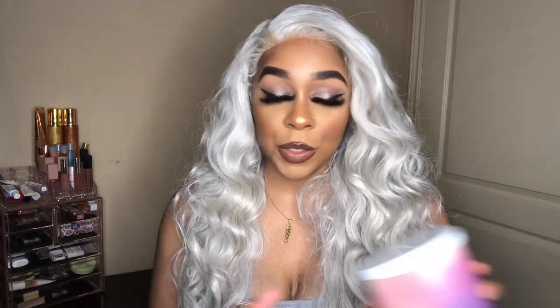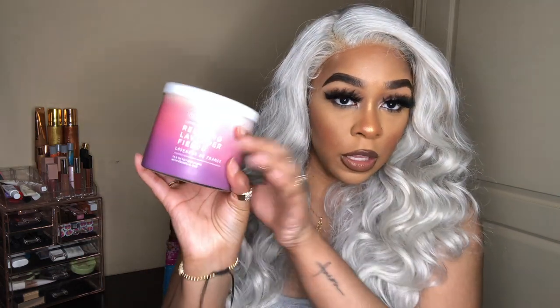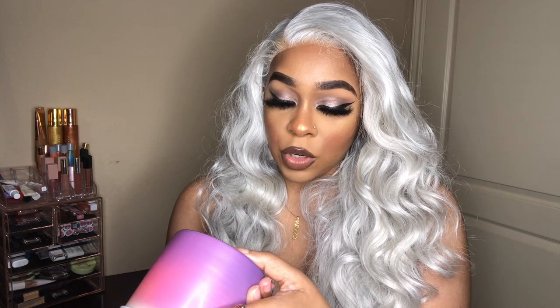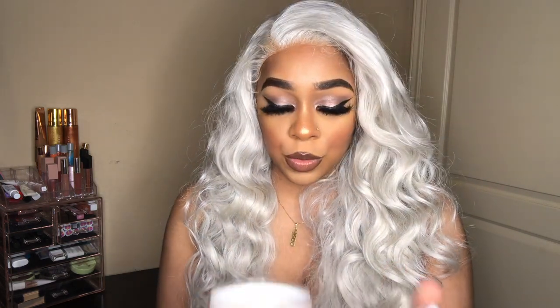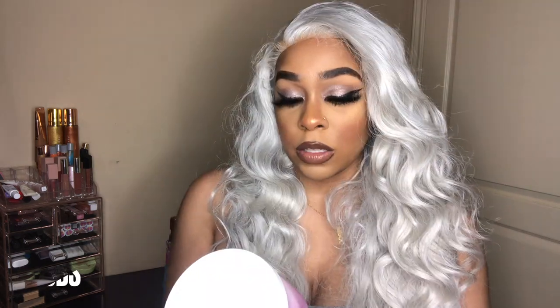The first one is Relaxing Lavender Fields — the packaging is so cute. The scent notes are French lavender, leaves and woods with natural essential oils, and it smells really good. These are three-wick candles; I love these big three-wick candles.